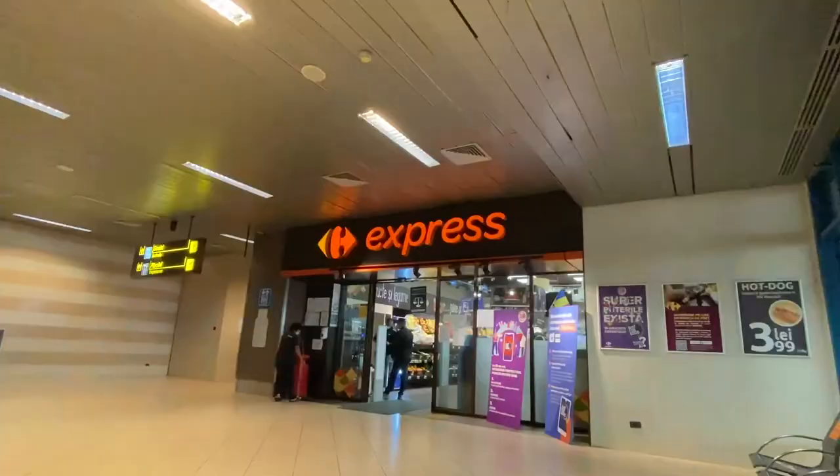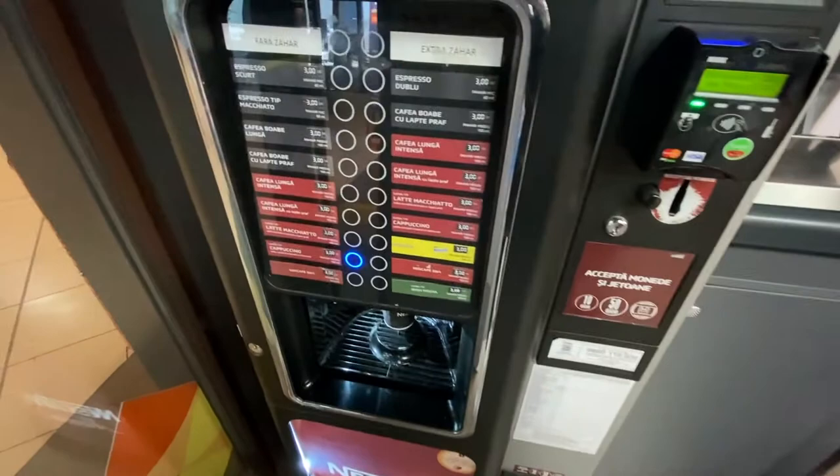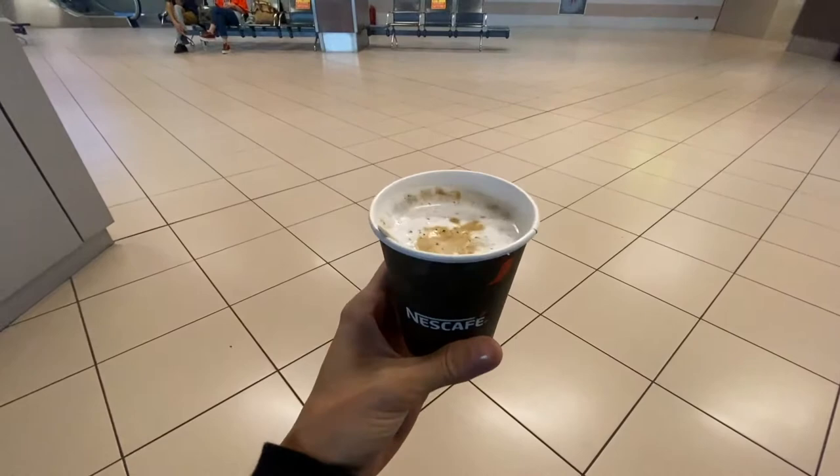When you reach the ground floor, on your left side you'll find a Cora food market. This place has amazing deals at regular prices — unlike most airport shops where prices go crazy. Inside, on your left, there is a Nescafé machine where you can buy coffee at regular prices. A cappuccino there is only 3 lei, which is amazing.